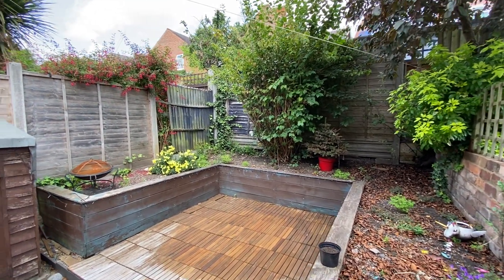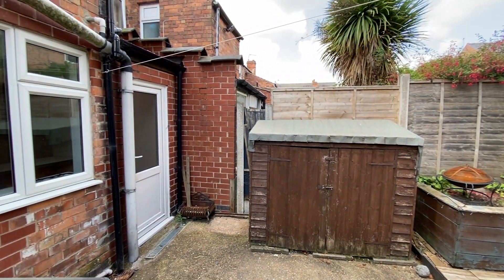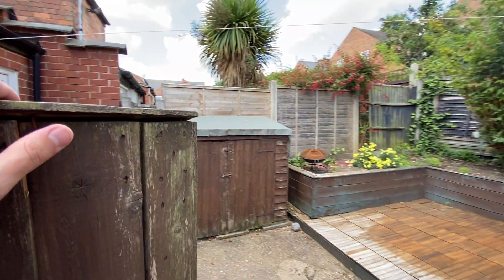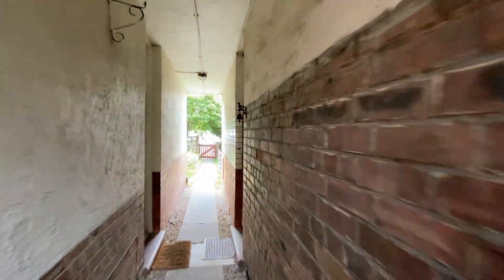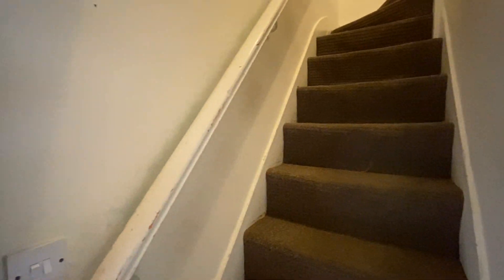Just before we head inside, we'll have a look at the rear garden, which is all nice and low maintenance. There's plenty of space out here for a table and chairs, a useful timber store, and a PVC door into the dining kitchen. As we step inside, we have a small entrance hall and a staircase straight across that takes us up to the first floor.